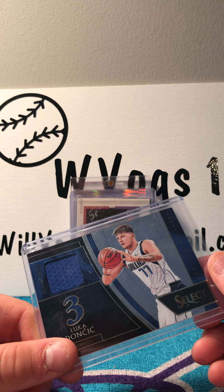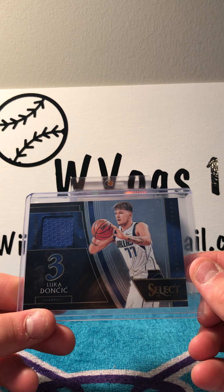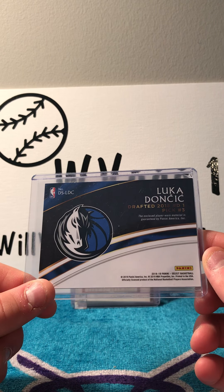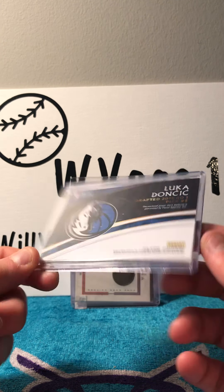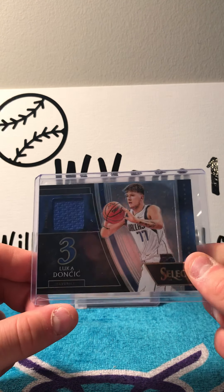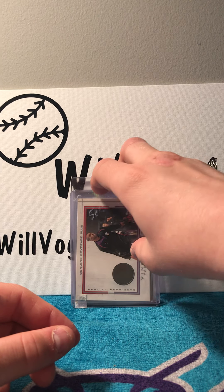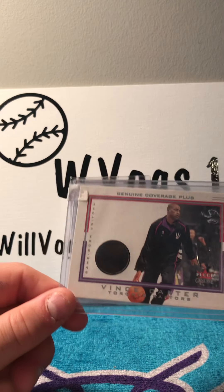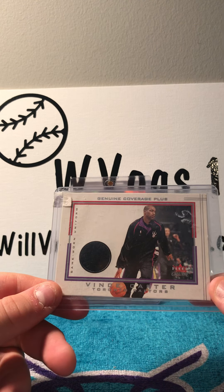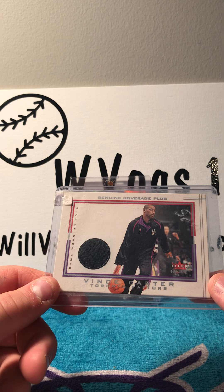Then I got a Luka Doncic patch — it was only $15 surprisingly, and this is player worn. I've been looking for an affordable Luka Doncic patch card and I finally got one.